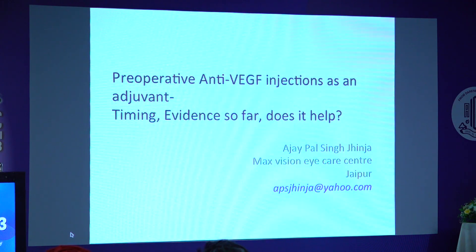Good morning everyone. I will be speaking on the role of anti-VEGFs in PDR.